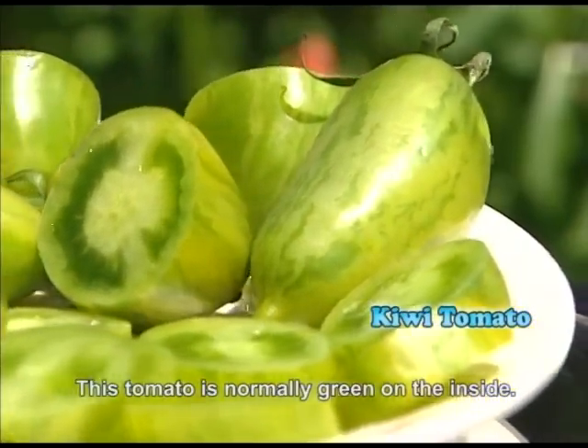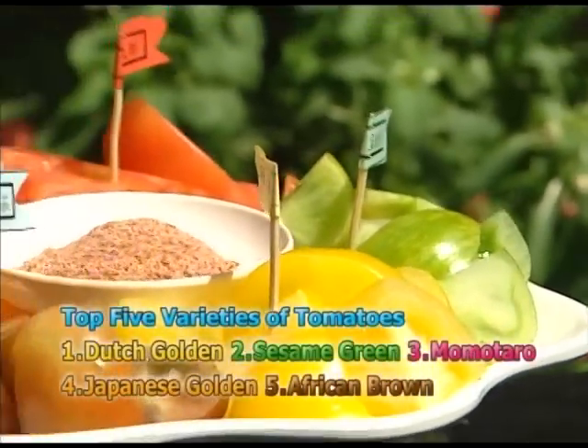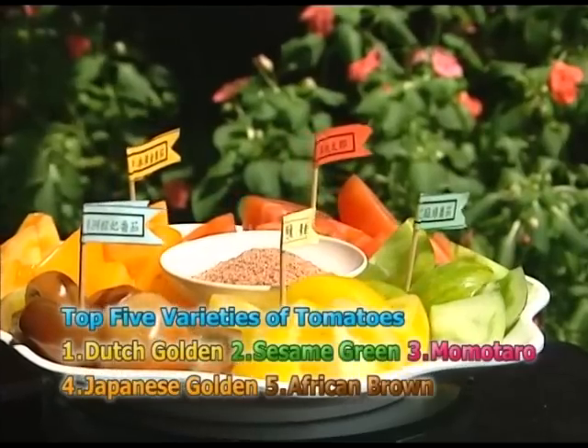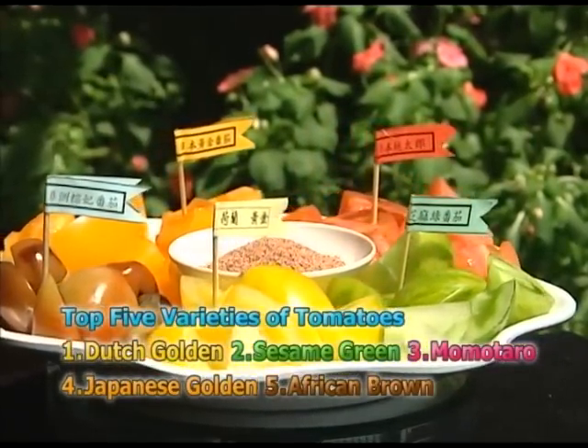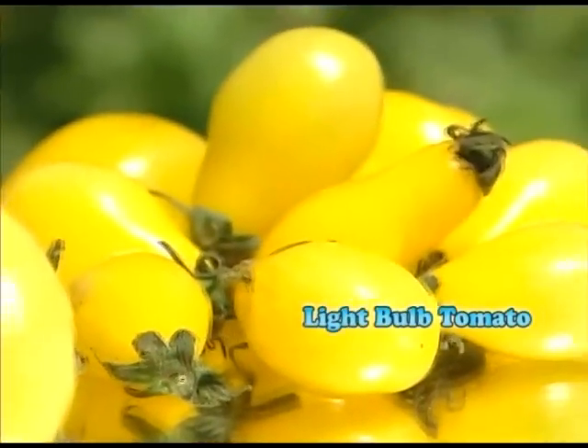These tomatoes are bursting with color, which affects their nutritional content. According to Mr. Pong, the yellow tomatoes contain the most vitamins, the red tomatoes contain the most lycopene, and the green tomatoes contain the most folic acid. While the nutritional content may vary, tomatoes of any kind are a healthy choice.